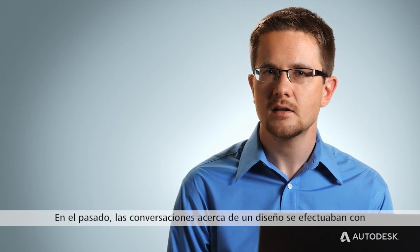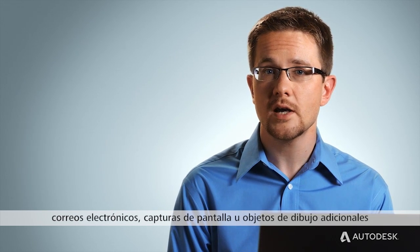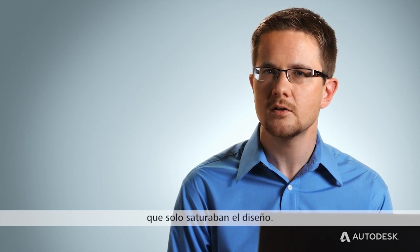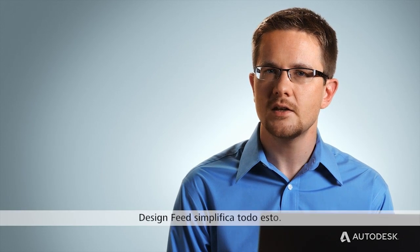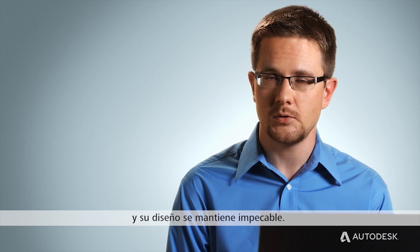In the past, conversations about a design had to be done with emails, screenshots, or extra drawing objects that just brought clutter to the design. Design Feed simplifies all of that. Working in combination with Autodesk 360, you always have access to the latest information, and your design stays pure.